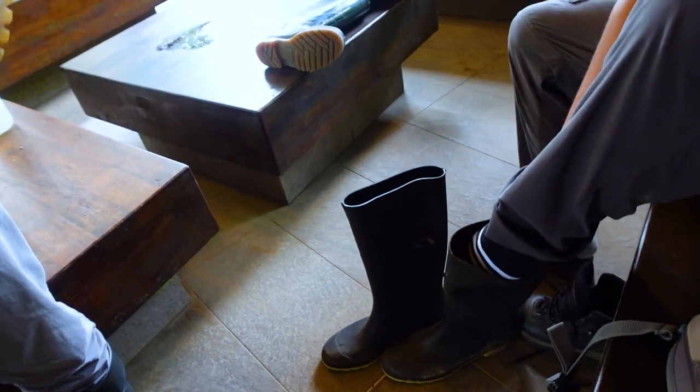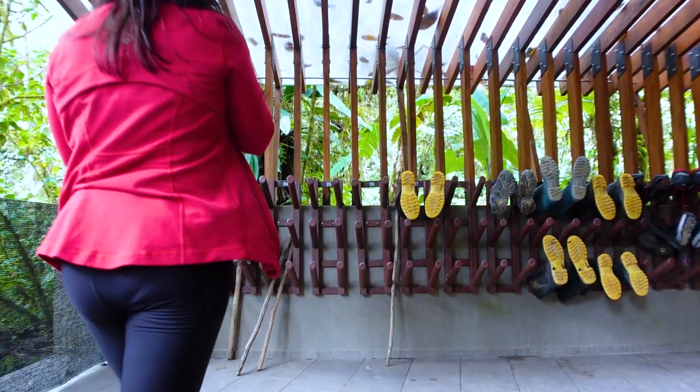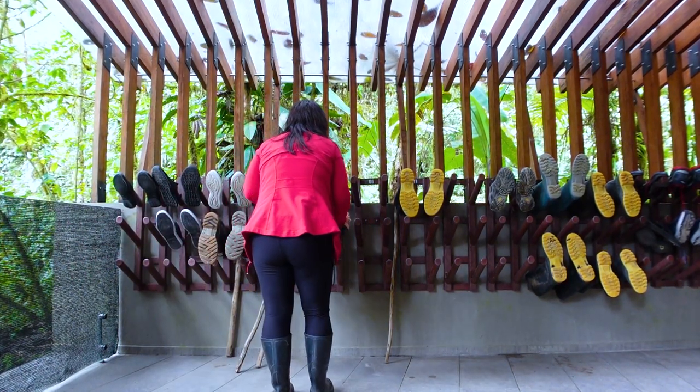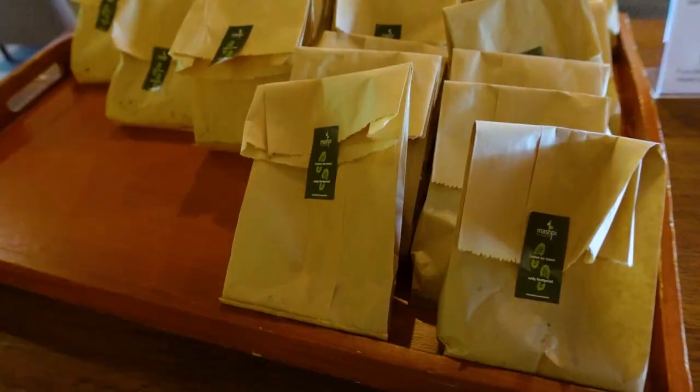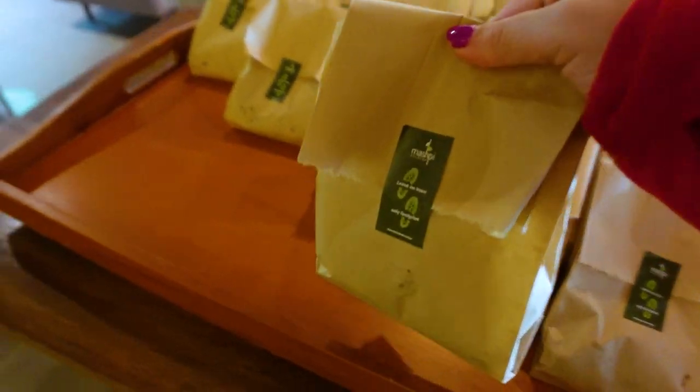We now have long-sleeve clothing on and bug repellent. We're about to get boots because there are snakes in the grass. And what I love is that they know people need snacks — so that's what I'm getting for the hike.